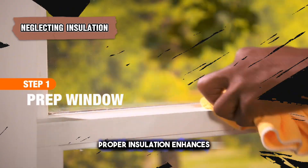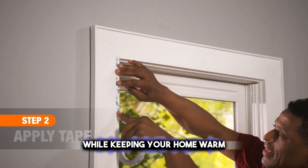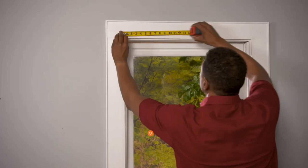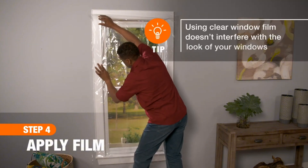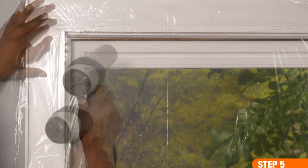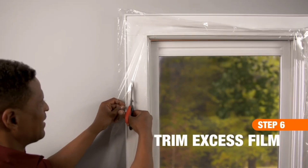Proper insulation enhances energy efficiency and comfort. It prevents heat transfer, keeping your home warm in winter and cool in summer. Without it, your heating or cooling system may work overtime, leading to higher energy bills. Gaps around the window frame can allow drafts to enter, causing discomfort and further energy waste. Insulation also helps in reducing noise from outside.